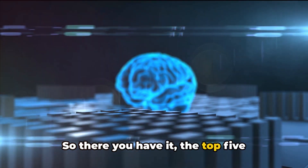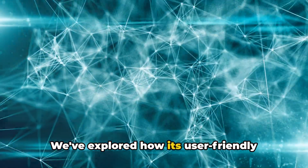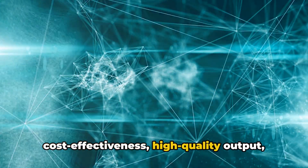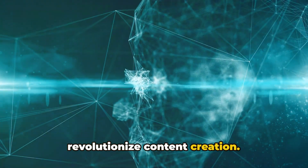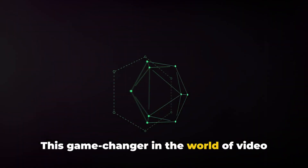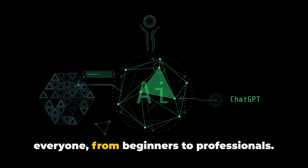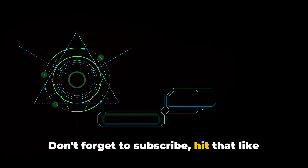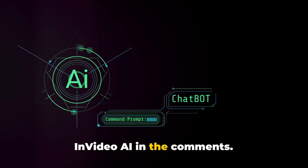So there you have it, the top 5 reasons why I love InVideo AI. We've explored how its user-friendly interface, time-saving features, cost-effectiveness, high-quality output, and advanced AI capabilities combine to revolutionize content creation. This game-changer in the world of video editing truly makes it a breeze for everyone, from beginners to professionals. Don't forget to subscribe, hit that like button, and share your thoughts about InVideo AI in the comments.